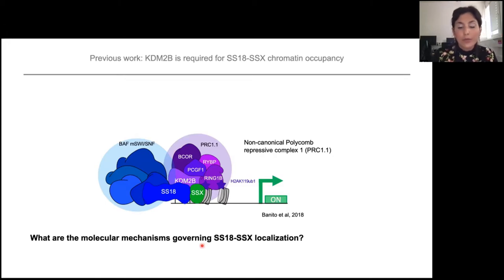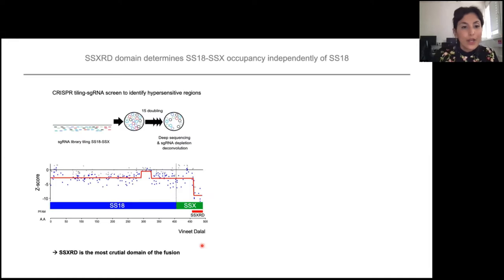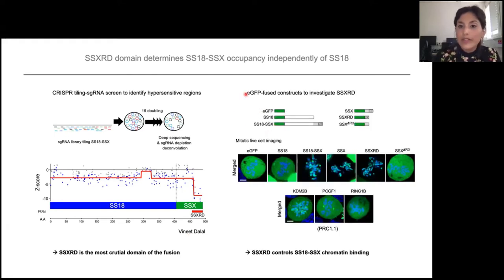To dissect that further, we wanted to see in the SS18-SSX protein what key domains are responsible for this localization. We first did a CRISPR tiling sgRNA screen to identify hypersensitive regions. What you can observe is that the SSXRD domain in the SSX tail has a drastic effect on cell viability, showing that the RD domain is actually the most crucial domain of the fusion. We then generated EGFP-fused constructs, and in mitotic live cell imaging you can see the RD domain alone can bind chromatin, independently of SS18, showing that SSXRD controls SS18-SSX chromatin binding.